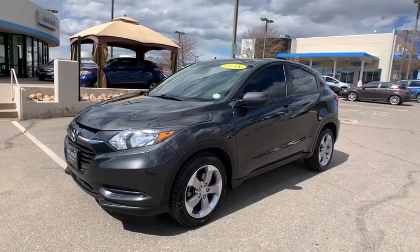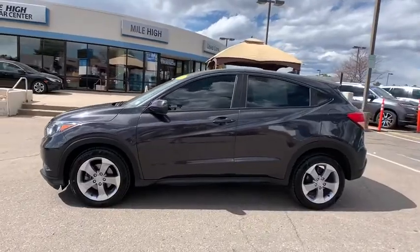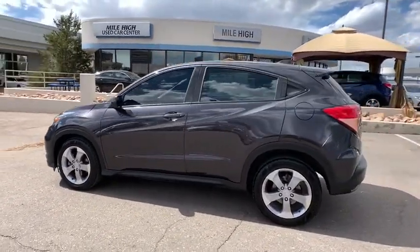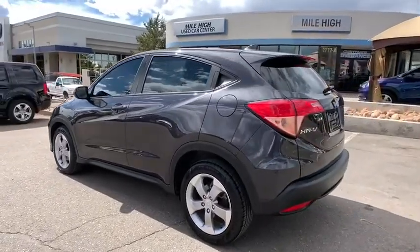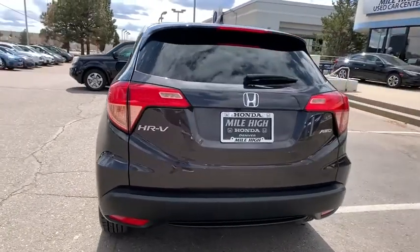Take a ride in the 2018 Honda HR-V. The HR-V has a good-looking exterior with a clean design. It comes with a well-tuned suspension and a handsome and flexible interior with tons of options to choose from. This vehicle has less than 50,000 miles.